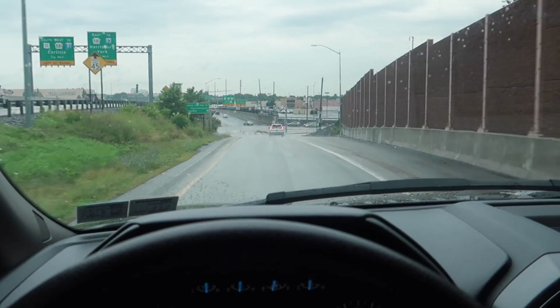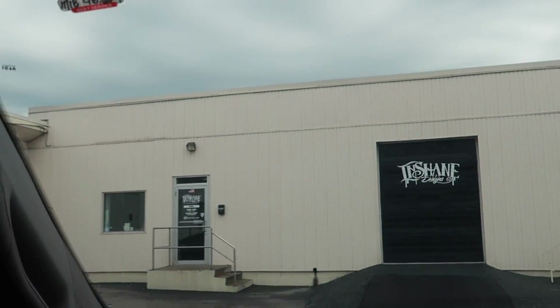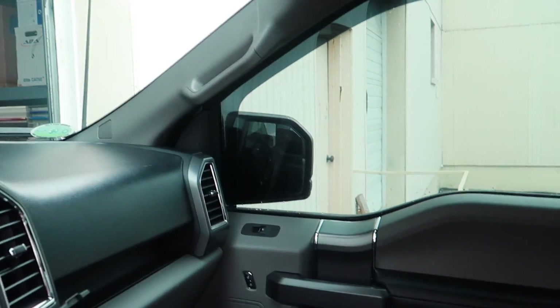We are almost at InShane Designs, and once again it's a rainy day when I arrive in the Harrisburg area — seems to be the norm here. I opened the door and it looks like they're all at lunch, but someone did let me in. Getting this truck in here is tight — I already had to pull in the passenger side mirror, now I've got to pull in the other one. Had to straighten it up a bit.